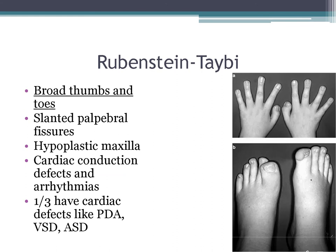Rubinstein-Taybi syndrome has classic broad thumbs and toes, slanted palpebral fissures, a hypoplastic maxilla, and cardiac conduction defects. The cardiac defects are most commonly VSDs, PDAs, and ASDs.